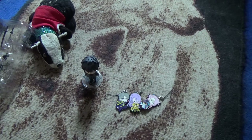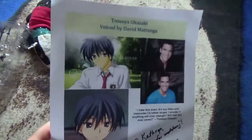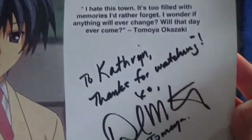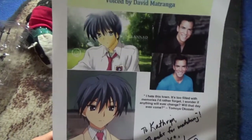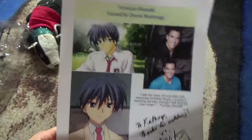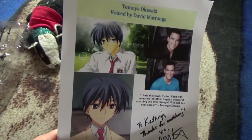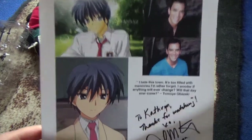Next up I have David Matranga's autograph. He was at the con so I got to meet him. David Matranga is the English voice of Tomoya from Clannad — he has the quote down here as well. He also does Bertholdt in Attack on Titan, and probably most famously Todoroki in My Hero Academia. So I got to meet him at the con and get his autograph. My sister was dressed as Orphan, which is his first ever role, so he asked to get a picture with her and put it on Twitter and she was very happy about that.